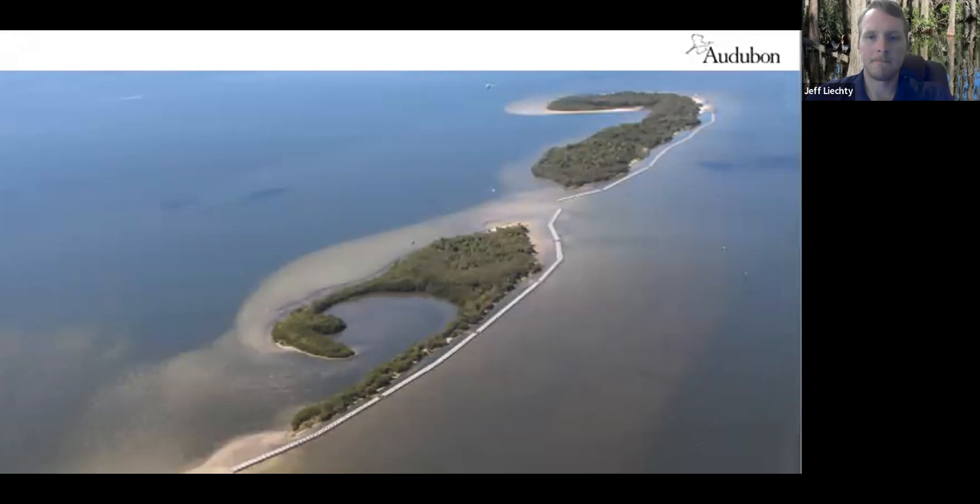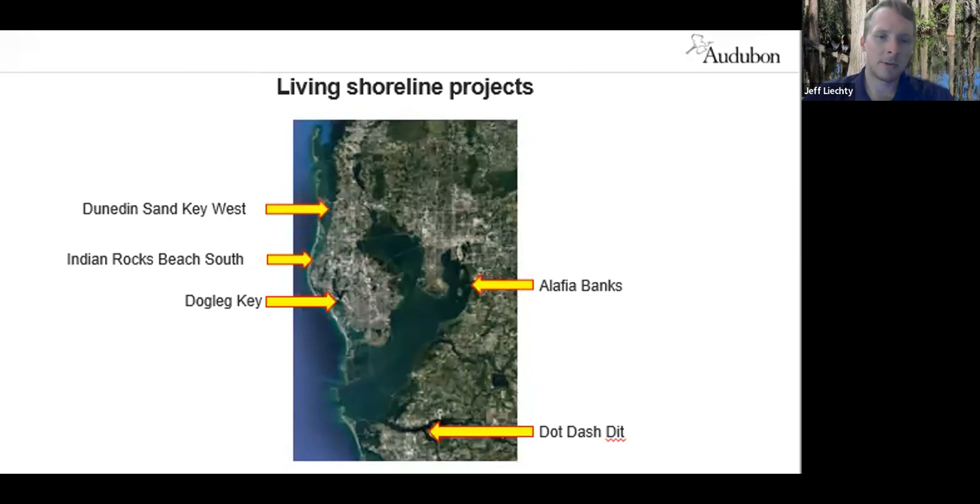In addition to the Alifia breakwater, which was completed at the end of 2019, we have projects in the works at four other important nesting sites in the region — three in western Pinellas in the Intracoastal, as well as the Dot Dash Dit Critical Wildlife Area in Manatee County at Palmetto. These projects will help save islands used by reddish egrets, wood storks, brown pelicans, and roseate spoonbills, among other species. We're really excited about getting these projects built to conserve these islands as well.